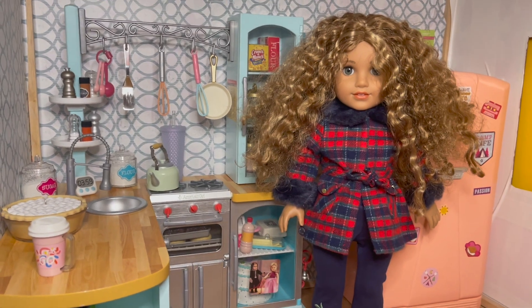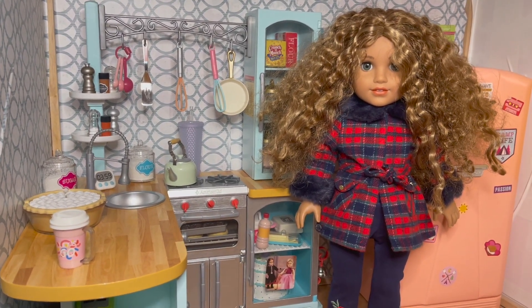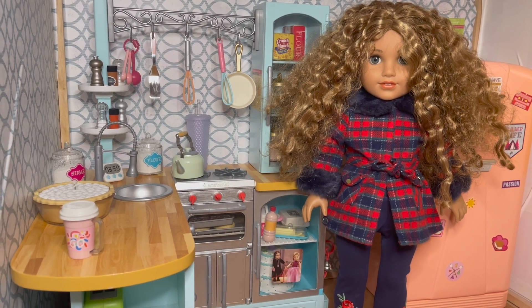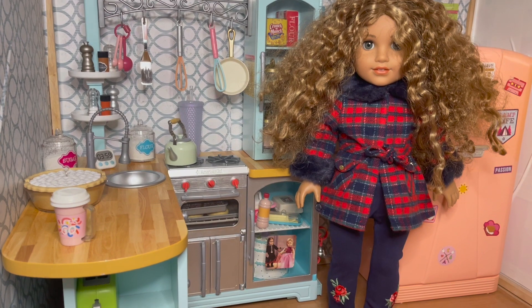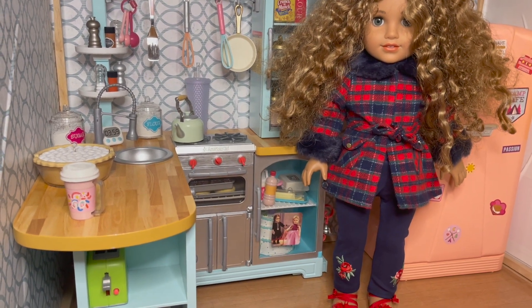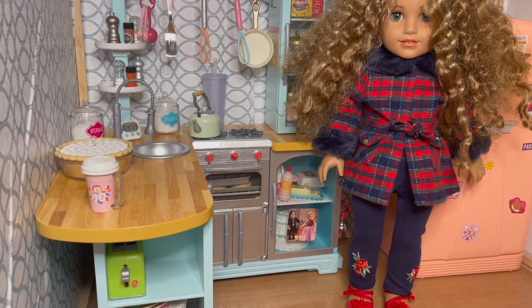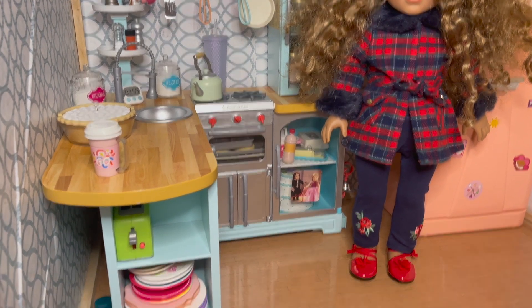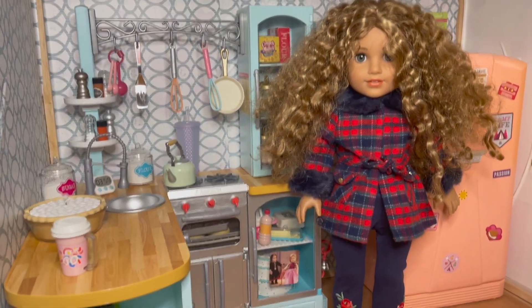Next up is my cute Yvette with her hair bigger than ever. The jacket's making a second appearance — this is the Janie and Jack jacket, that plaid color with blue accents in faux fur. She's got the leggings that came in a two-pack set — the blue with the petals, the flowers and roses on the bottom — and the patent leather red shoes that are part of the Janie and Jack sets.